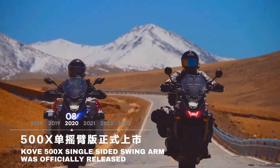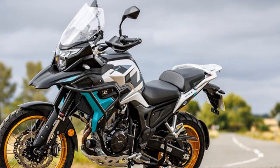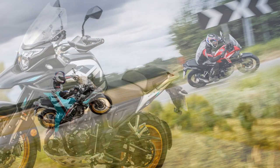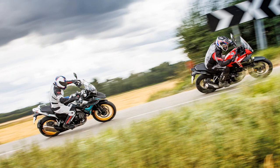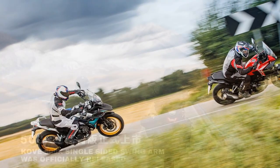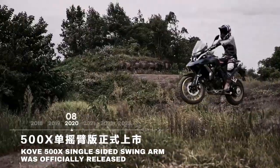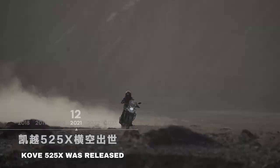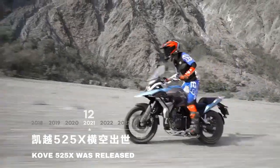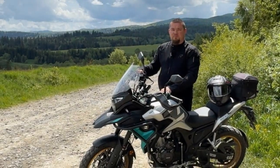For a first attempt, it's impressive. While the 510X has some rough edges, it offers comfort, presence, and an attractive spec for under £6,000. The limited availability of UK dealers and uncertainty around a new brand may give some pause, but these challenges will likely fade with time. At the very least, the 510X could put pressure on established manufacturers — if they don't step up their game, brands like Cove may soon be hot on their heels.